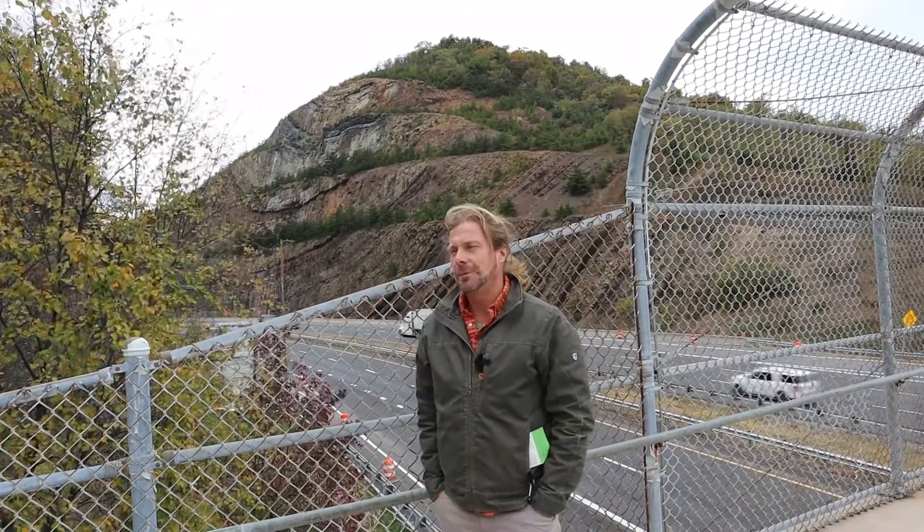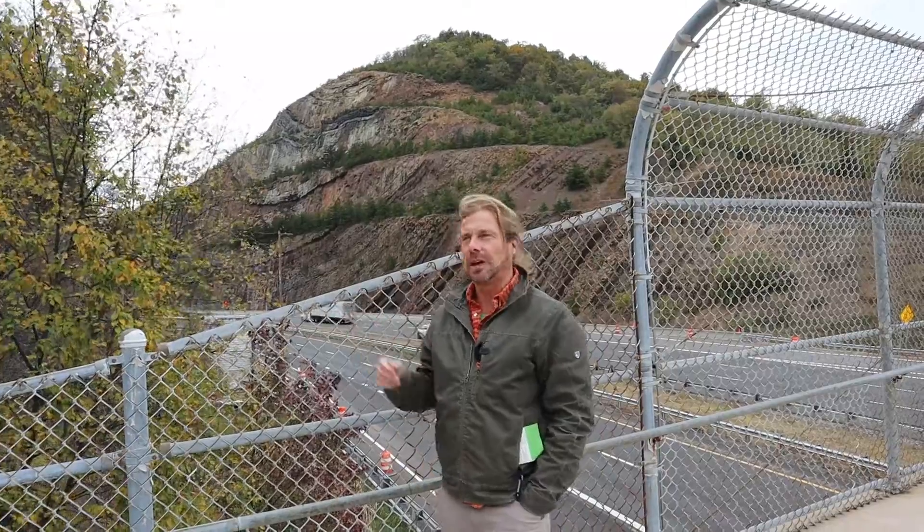Hey there, Callan Bentley here. I'm at Sideling Hill in Maryland on Interstate 68. You can see and hear it's a little windy, which is pretty typical for this road cut.